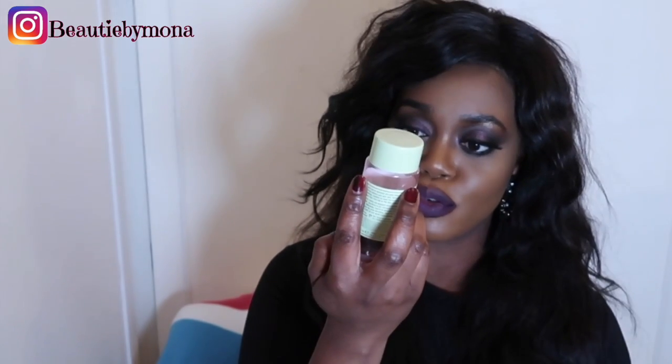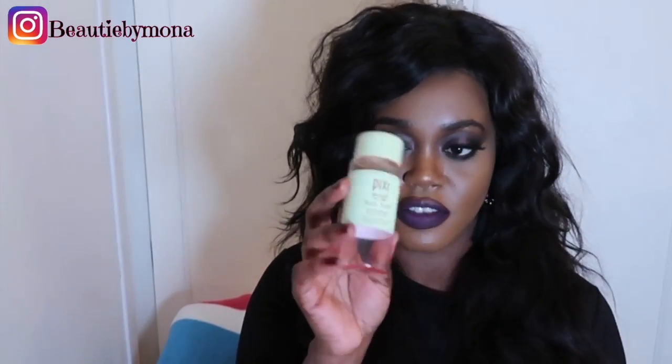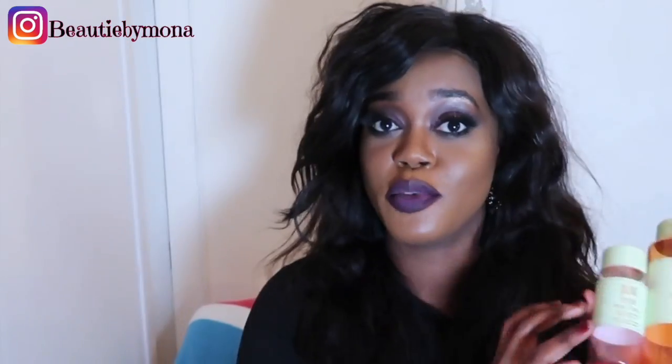They actually have three different versions now. This is the second version — the Rose Tonic — which has rose and elderflower. It's a hydrating toner and you can actually smell the rose and elderflower in it. It's amazing. I just bought the smaller version; I'm not sure if they have a bigger version of this one. I really love it. And I'm not sponsored by Pixi — I bought these with my own money.